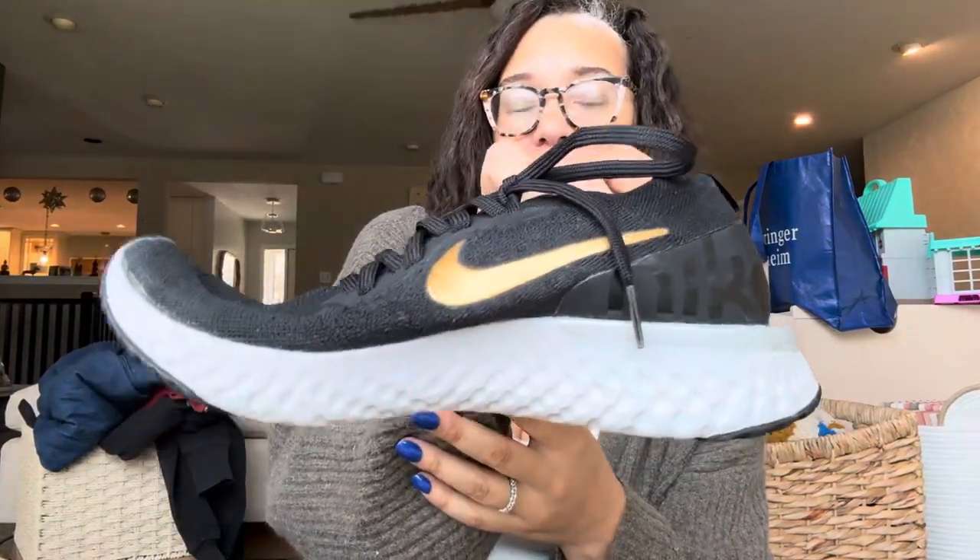Then there were these Nike Flyknit tennis shoes. The tread is all there on both, and they're in really good shape. I should probably get these listed soon because they're black and gold — and if you're new here, I'm from Iowa, and the Iowa Women's Basketball team is doing really well, and those are their colors.